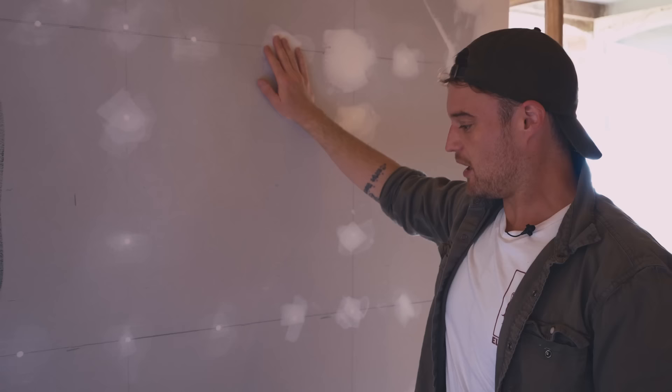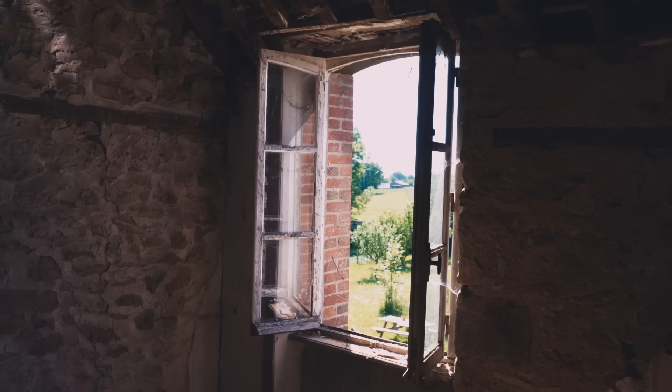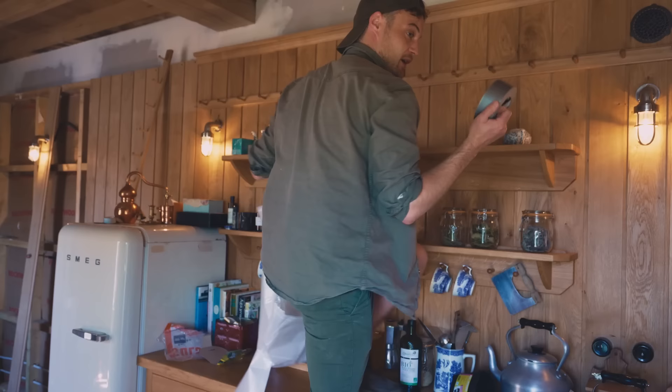I'm going to sand this off. I've got some bits here where I've actually tested the paint — I love the colour. It's a bit dark but I think it'll make it quite cosy in here. It's quite dusty work. Obviously sanding off plaster is going to put dust everywhere. I've got a lot of stuff in here and I haven't got anywhere to put it, so I'm just going to put dust sheets over the whole kitchen — panelling, shelves, everything — to keep it a bit clean. I've got some strong duct tape that should hold it up.